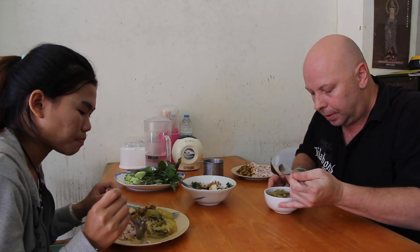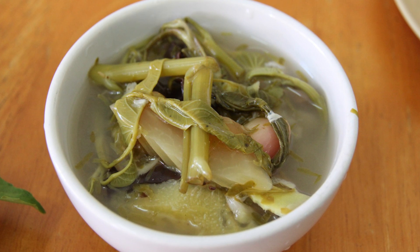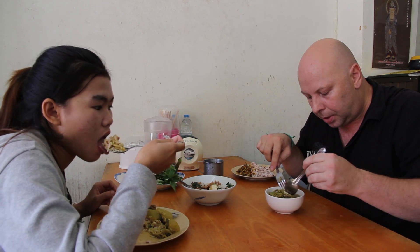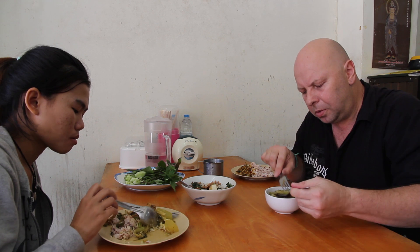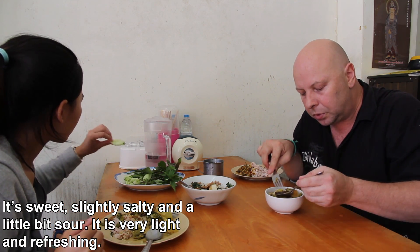My soup — this is generally a fish soup when I've had it before. This has got lots of vegetables, some pineapple, some papaya, and also what I think is a grape — not sure what it is, but it's pretty bitter. This soup overall does taste the same as the fish version I've had before. I think it's a Southern style soup. It's also got some mushrooms in there. Very tasty.